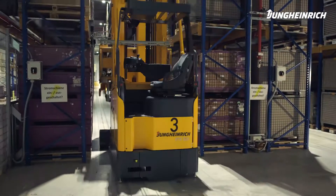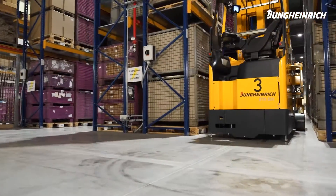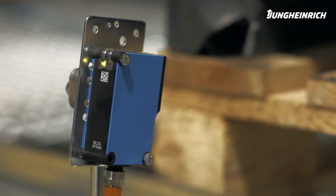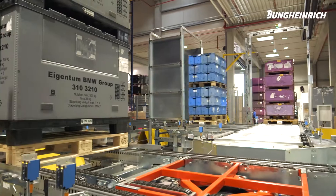The cooperation with Jungheinrich was a great experience for us. We worked really well together since the first project phase, in which we developed the concept for our automated storage. During the implementation, it was a big advantage for us to have Jungheinrich as a general contractor, as everything came from a single source.